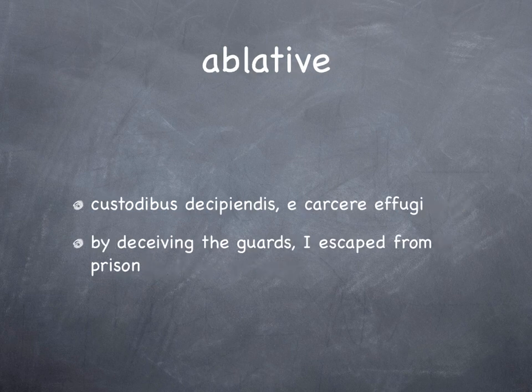The ablative: 'Custodibus decipiendis, e carcere efugi' — by deceiving the guards, I escaped from prison. We could say 'by the guards being deceived, I escaped from the prison', but it's much better to say 'by deceiving the guards, I escaped from the prison.' The gerundive there agrees with 'custodibus', so it's plural.